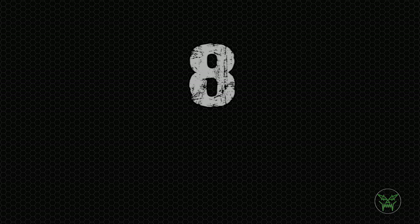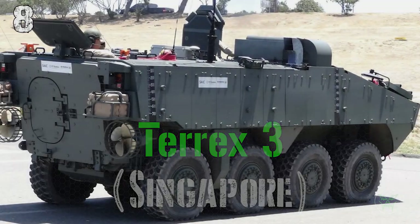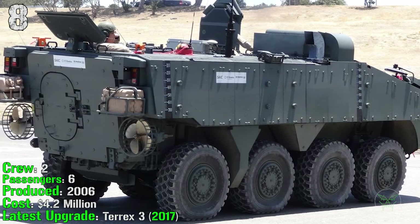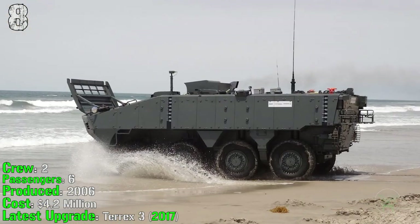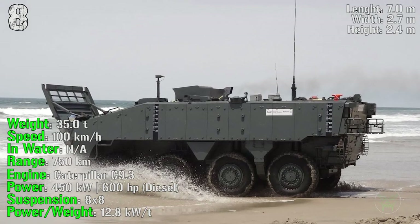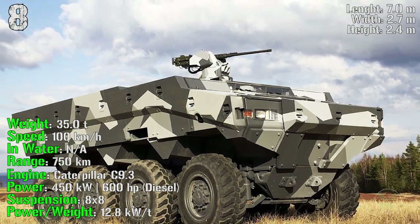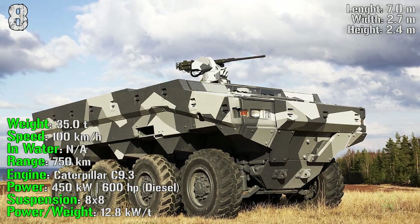In 8th position we have the Terrex 3 from Singapore, produced from 2006. It has a crew of 2 and 6 passengers with a cost of 4.2 million dollars. The latest upgrade was made in 2017. It carries a weight of 35 tons, a speed of 100 km/h on road and 9 km/h in water, a range of 750 km, and engine power of 600 HP.